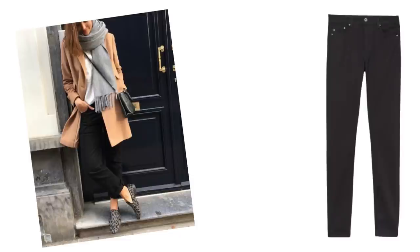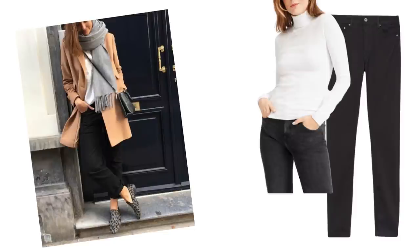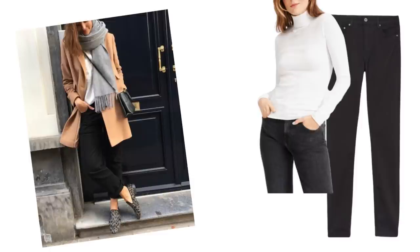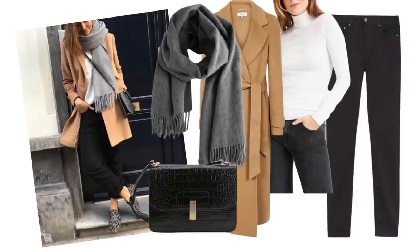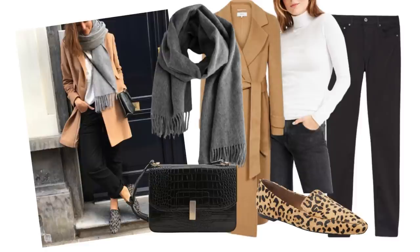Any kind of black trouser would work, jeans included. The lady has a white top on but you could play around with that and put it together with a black, grey or camel top — they'd all work with it. Add a camel coat, grey scarf, a black crossbody bag and then your shoes. I'd probably try more brown-toned shoes just because I love the colour of them more. But you can see how the grey animal print pulls it all together — a really simple outfit that can look fabulous.